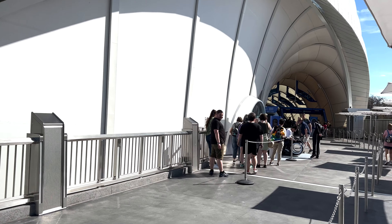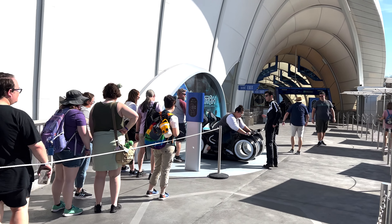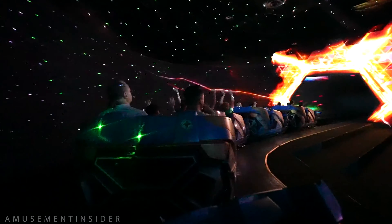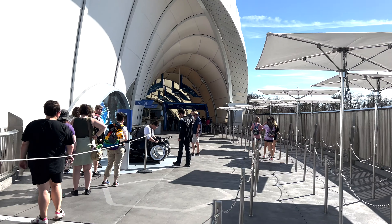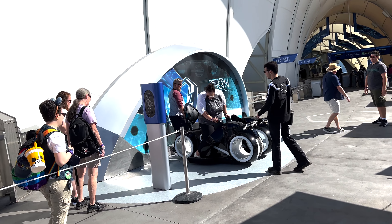One plus with this massive walkway is that whenever this ride decides to use the standby system, it will have plenty of space for an extended queue without flooding over into Tomorrowland. This is a contrast to Guardians, which will face a big issue whenever it transitions to a standby system. Now let's talk about the queue.